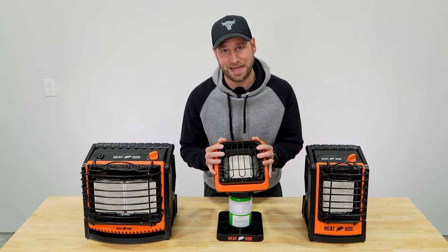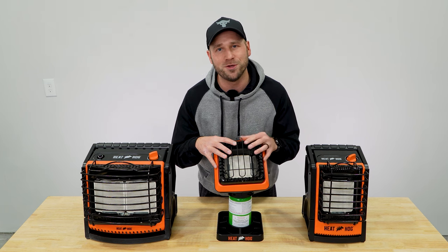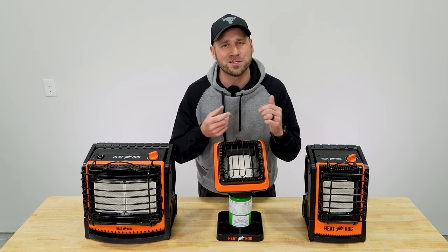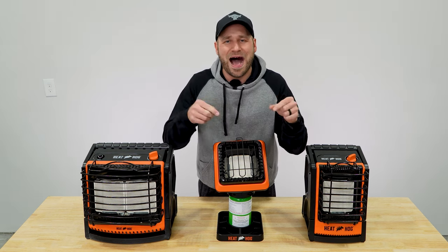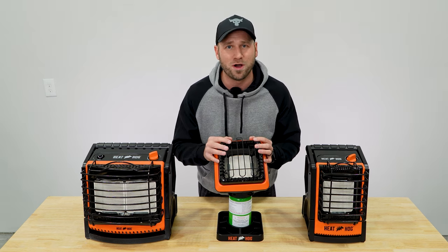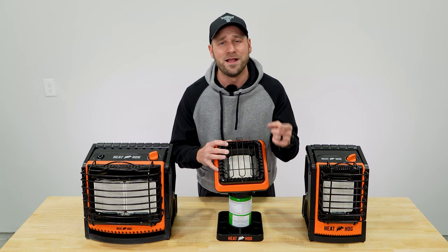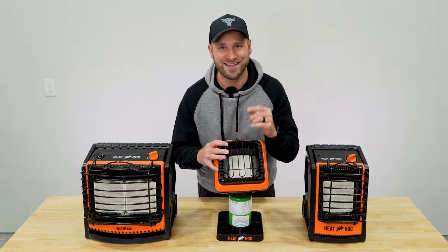Hopefully this video helped you figure out which Heathog unit is right for you. You can find them on heathog.com or on Amazon — links are down below in the description for one-click purchasing. If you have any questions, put them in the comments below and I'll try to reply to all of them. Thank you so much for watching. Until next time, take it easy.